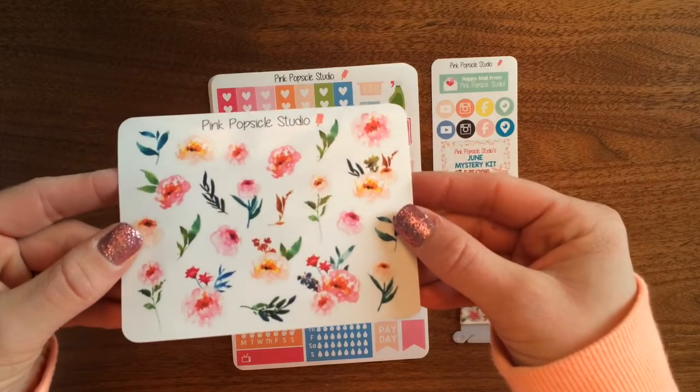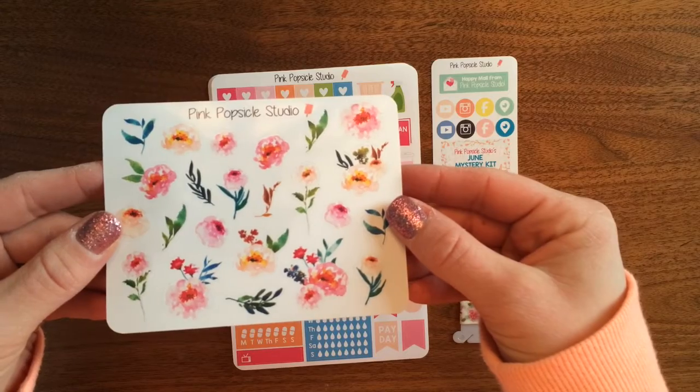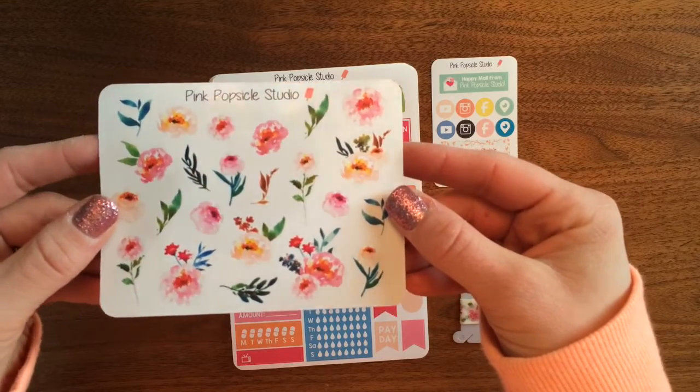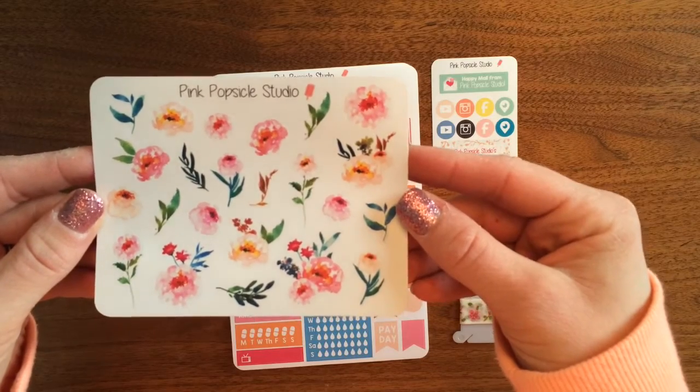It's a sheet with a whole bunch of different peonies and different flowers, leaves, and things that go with it. It's really pretty — kind of pinks, corals, peaches. So that's a pretty one.